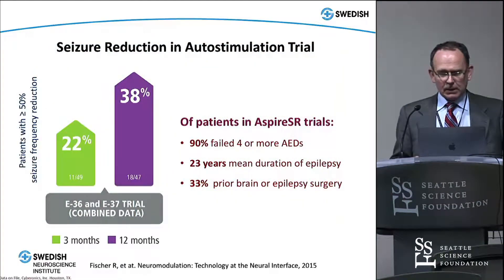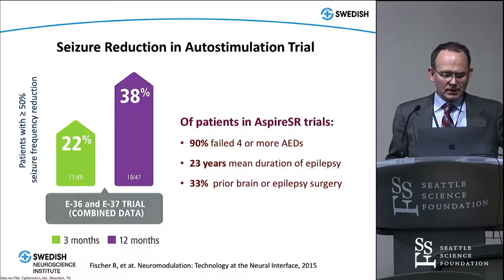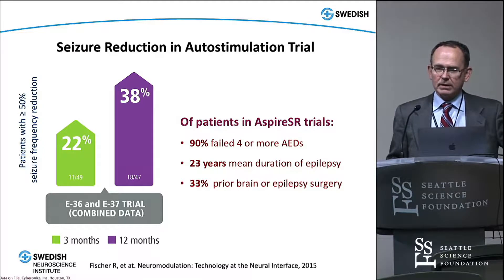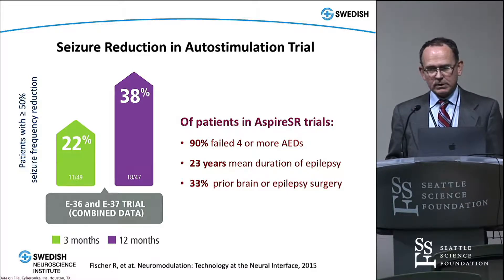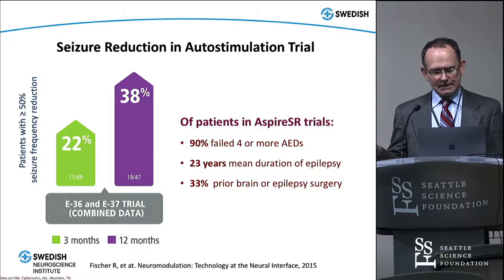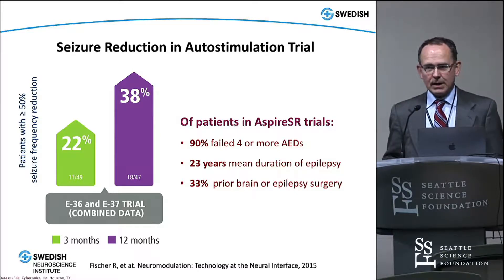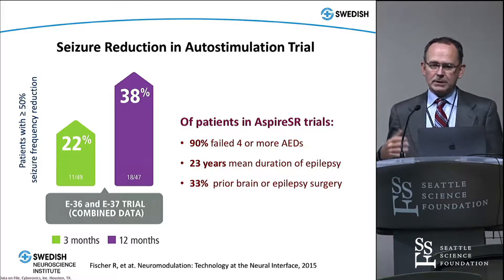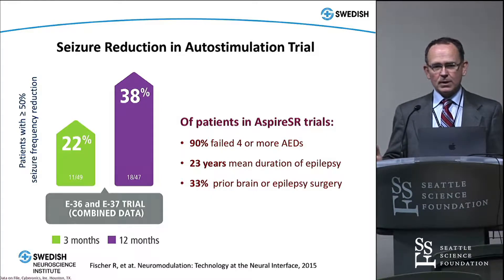Looking at the major study done to get it approved, there were two trials — one in the United States and one in Europe. The combined data showed about a 38% responder rate after one year, meaning 38% of patients had a 50% or better reduction in seizures. That's not quite as good as their regular device, and I think it's really that it wasn't a big enough study and wasn't long enough term. It's pretty clear that as people progress with VNS, they tend to improve over a multi-year time frame.